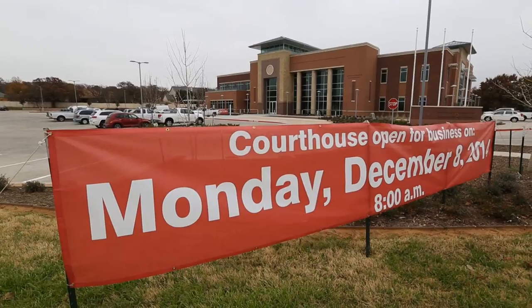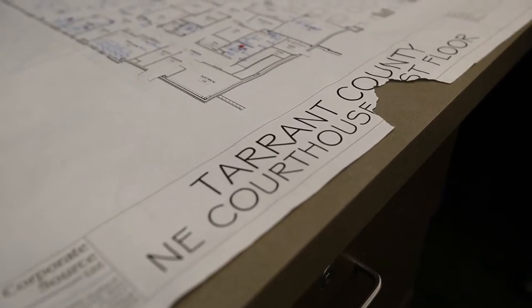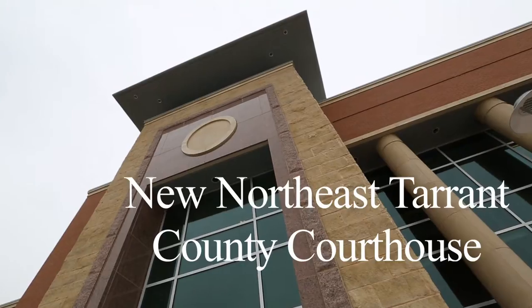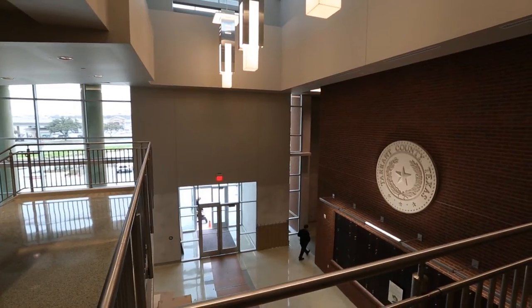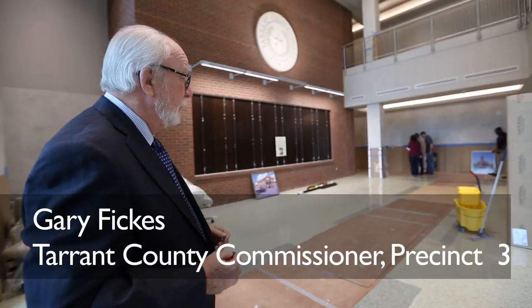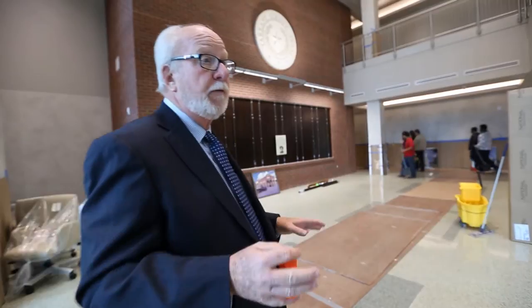This is Precinct 3's new facility. We were able to utilize this site — our old building was here. We can kind of walk around. This is our main lobby, and this building is a little over 42,000 square feet.